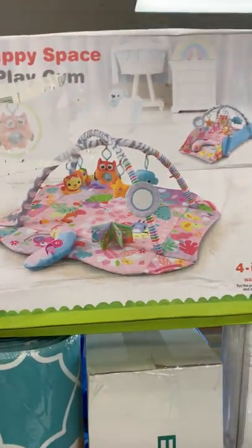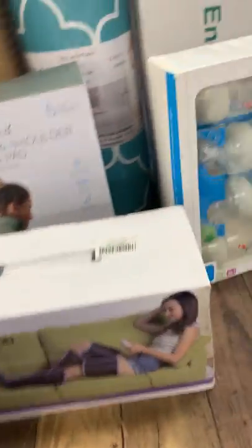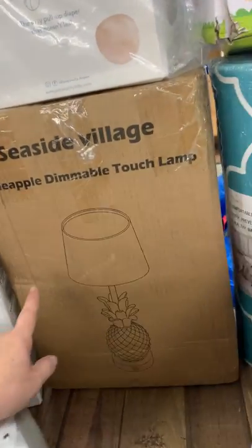We have lots of sheet sets this week, all different sizes. We have the baskets, everybody likes those. A play gym for your daughter, we have pillows, these are the rollout rugs for your kitchen and stuff. Baby bottle sets, leg massagers, we have weighted neck and shoulder heating pads. We have a pineapple demo touch lamp.